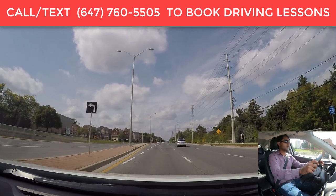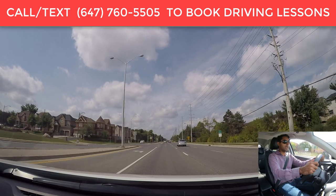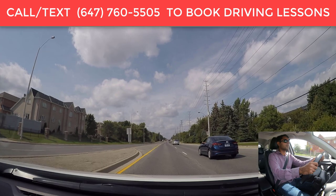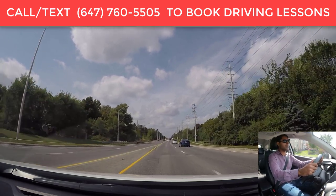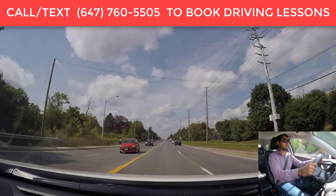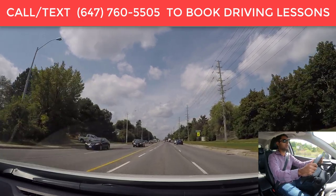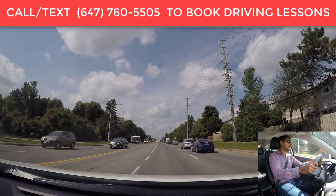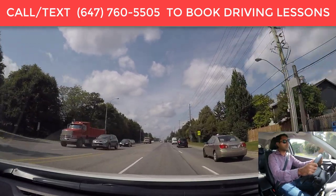Let's go into the residential area — actually, we will go straight from here. I was planning to go into this residential area, but we will go straight. Again, this video is being done in Brampton, Ontario. I will be doing a lot more videos in other parts of Ontario. If you are in Ontario looking for a driving lesson, going for your G1 exit or G2 exit, give me a call, send me a text message, or you can book your driving lessons online.